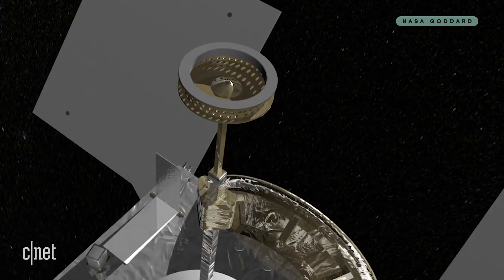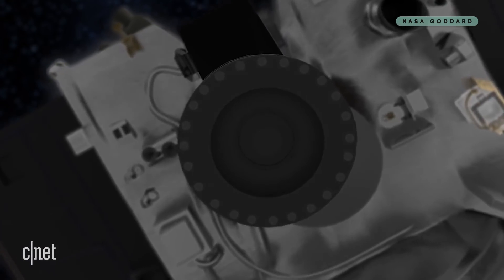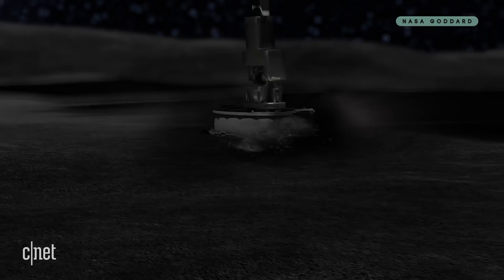And OSIRIS-REx is going to collect this regolith by playing TAG. Works kind of like a real game of TAG, except slower and in space. The spacecraft will get up nice and close to Bennu and reach out with its touch and go sample acquisition mechanism, or TAG-SAM. TAG-SAM? Bennu? It's like those hipsters at your coffee place had twins and gave them the worst possible names.